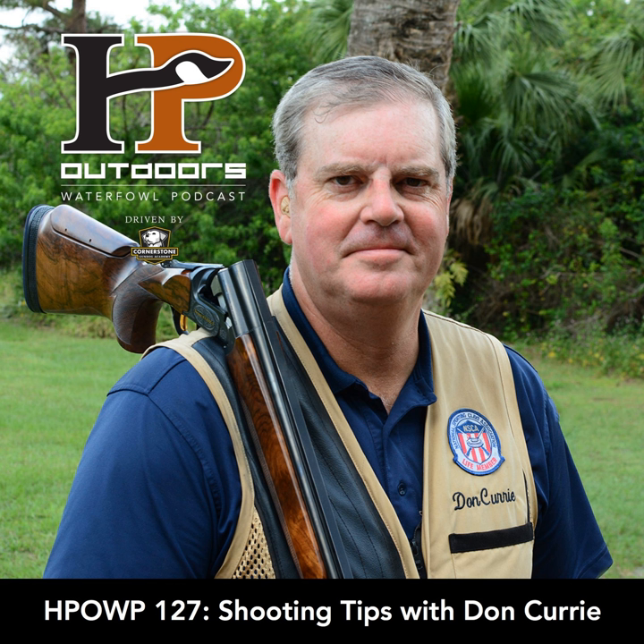Hey guys, this is Barton Ramsey from Cornerstone Gundog Academy, and this is your retriever training tip of the episode brought to you by Eukanuba. I want to talk a little bit about nutrition and dog food today. We get the question a lot: what should I give my dog during the hunting season extra, in addition, or as a supplement to its dog food? Our recommendation is not any particular supplement — we believe a quality dog kibble, such as Eukanuba, is all that your dog needs.